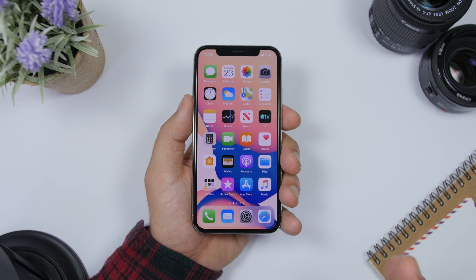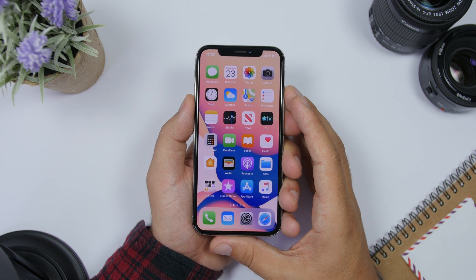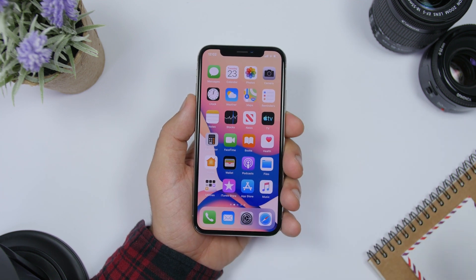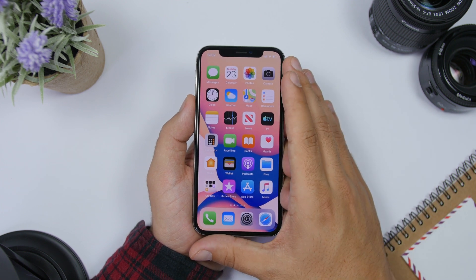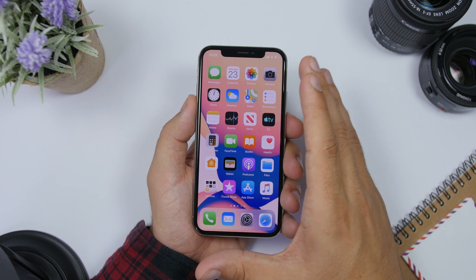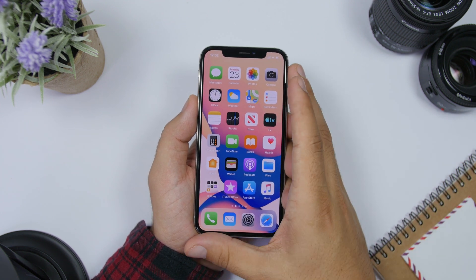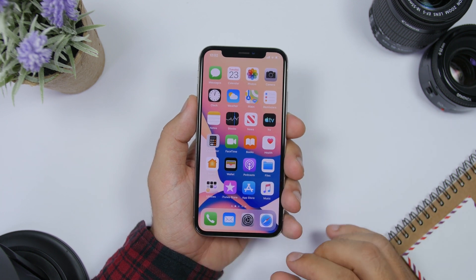First of all, let's talk about what we can expect to see new on iOS 13 beta 5. There will be a lot of improvements and bug fixes. I don't really expect Apple to add many new features to beta 5 because they usually add new features on the first three or four betas, and as we have seen on beta 4 there have been a ton of new features.